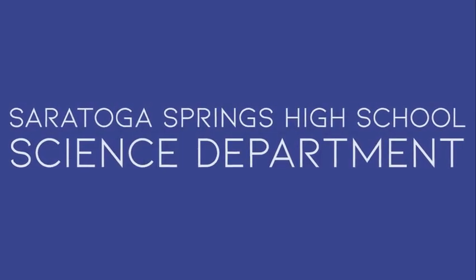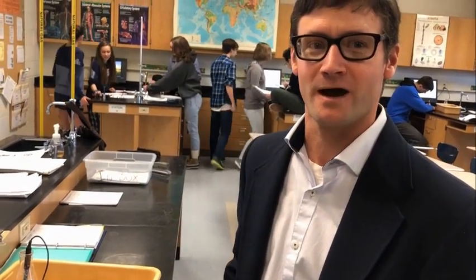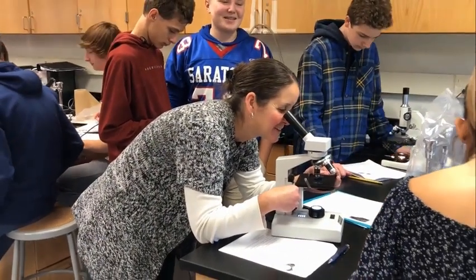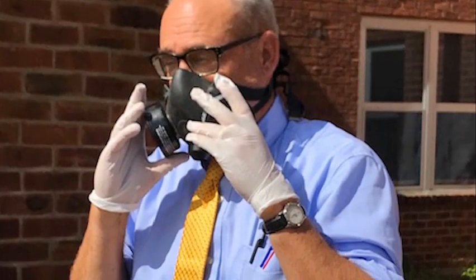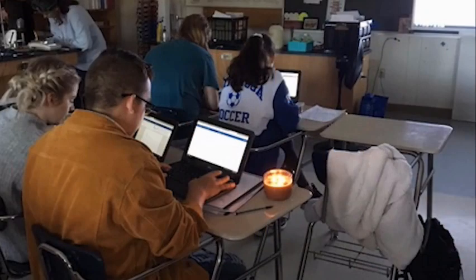Welcome to the Saratoga Springs High School Science Department. Our department currently has 28 outstanding teachers and offers a wide range of programs, including four Regents-level courses, two Honors courses, AP Biology, AP Chemistry, three levels of AP Physics, AP Computer Science, and more than 12 electives.